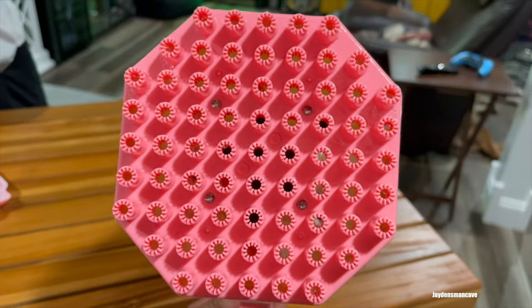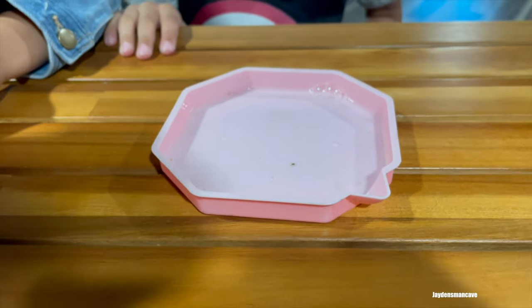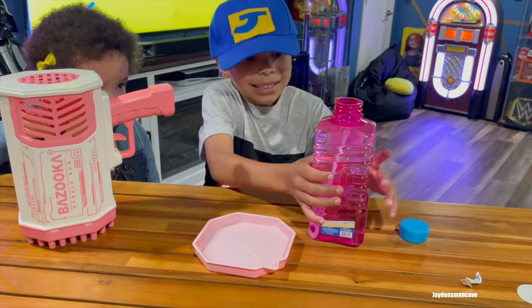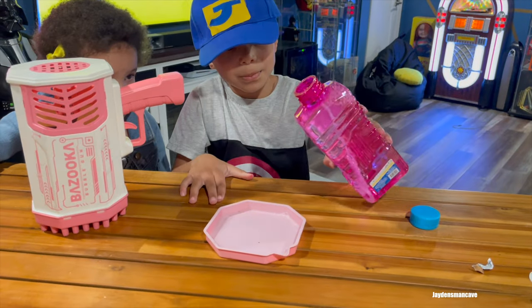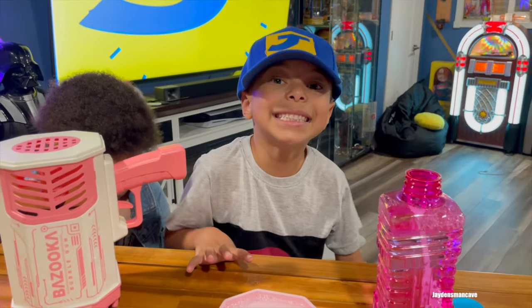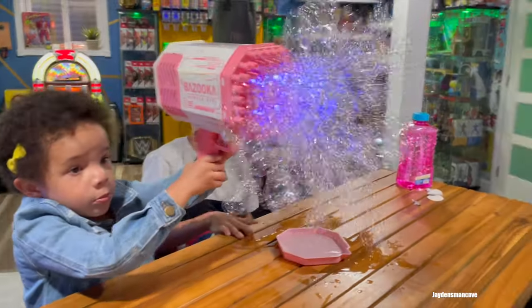It has 69 holes — that's a lot of holes. Here is the bubble tray. If you look inside closely, you can see a fan. This is the trigger. This is the ring. This is really cool — I've got so many fun toys.